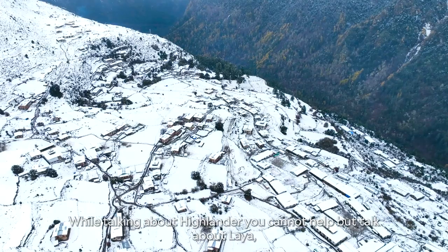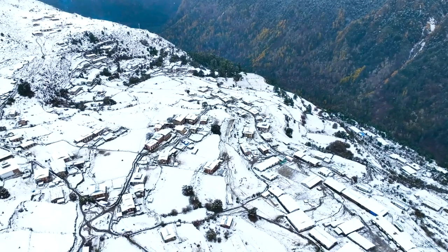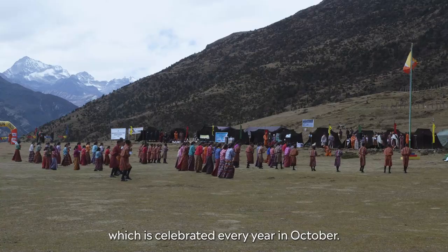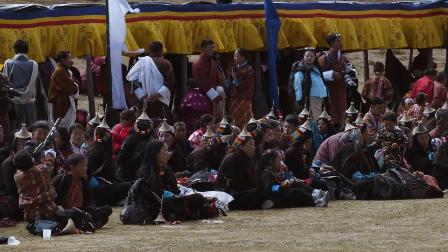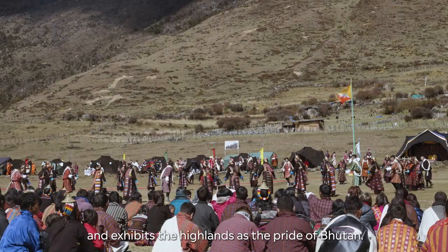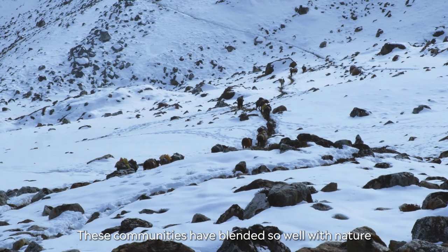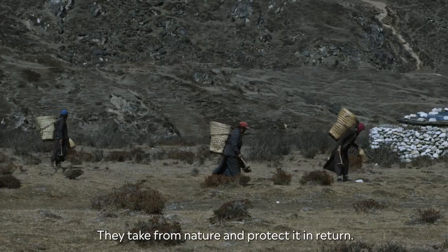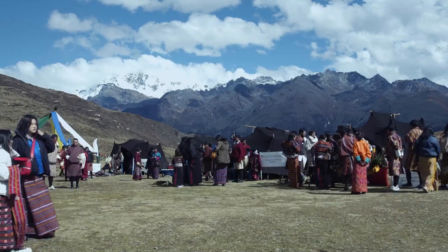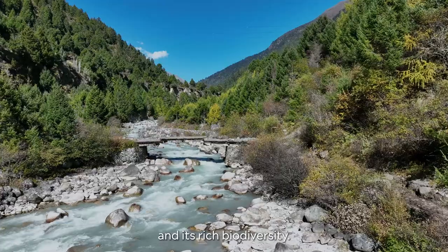When talking about highlanders, you cannot help but talk about Laya, one of the highest settlements in Bhutan. The best way to experience Laya is through the Highland Festival which is celebrated every year in October. The festival showcases the vibrant culture of highlanders and exhibits the highlands as the pride of Bhutan. These communities have blended so well with nature that they know its ways — they take from nature and protect it in return. The park is a living example of the co-existence of one of the most unique semi-nomadic cultures and its rich biodiversity.